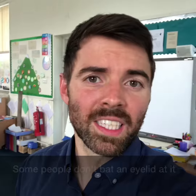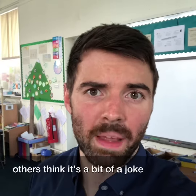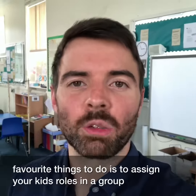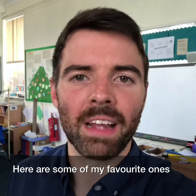Group work. Some people don't bat an eyelid at it whilst others think it's a bit of a joke. So as to not rob your pupils of effective learning time, one of my favourite things to do is to assign your kids roles in a group. Here are some of my favourite ones.